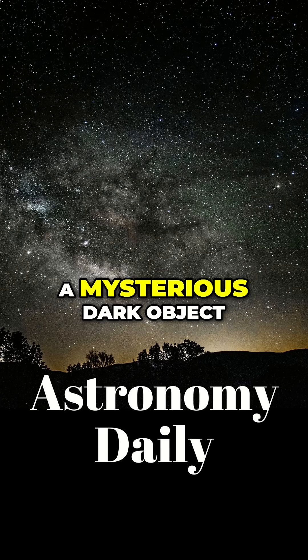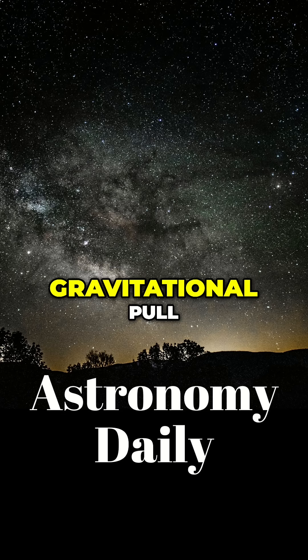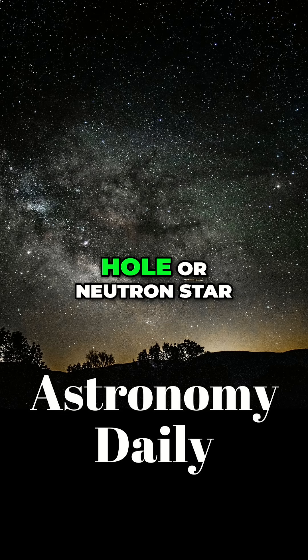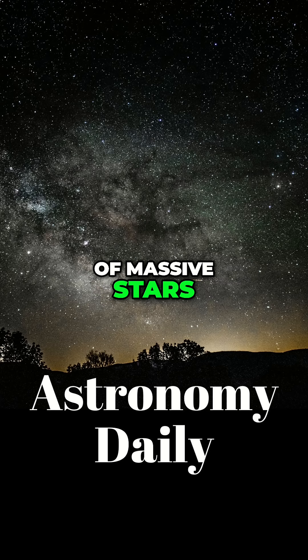Astronomers have recently detected a mysterious dark object, not by its light, but purely by its gravitational pull. The leading candidates are a rogue black hole or neutron star, which are both remnants of massive stars.